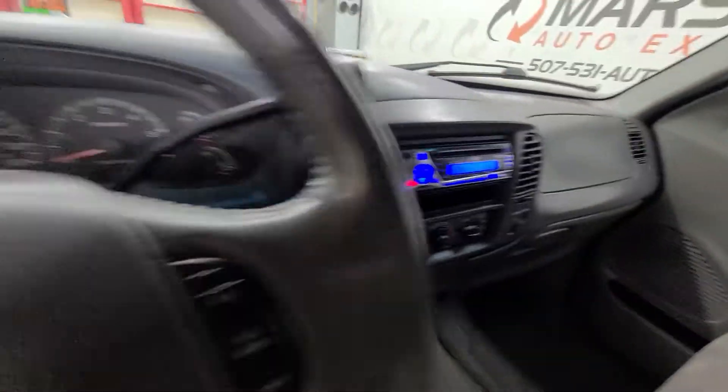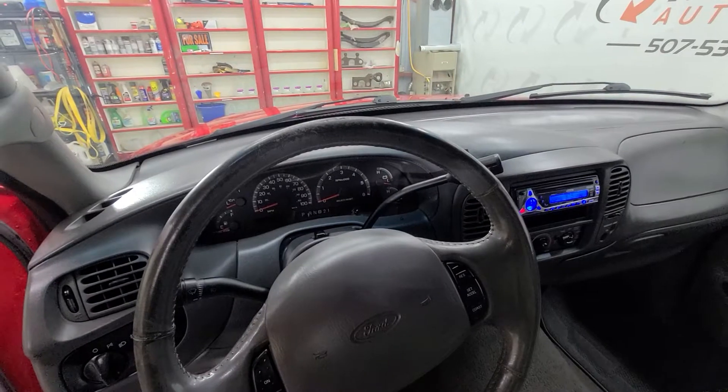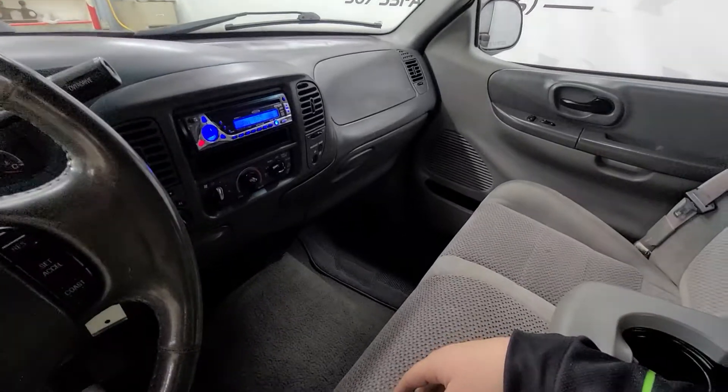But all in all, really clean truck. Well taken care of. Non-smoker. Be a good first truck for somebody, a daily driver, hunt and rig — really anything you're looking for, it'd be a nice fit for.